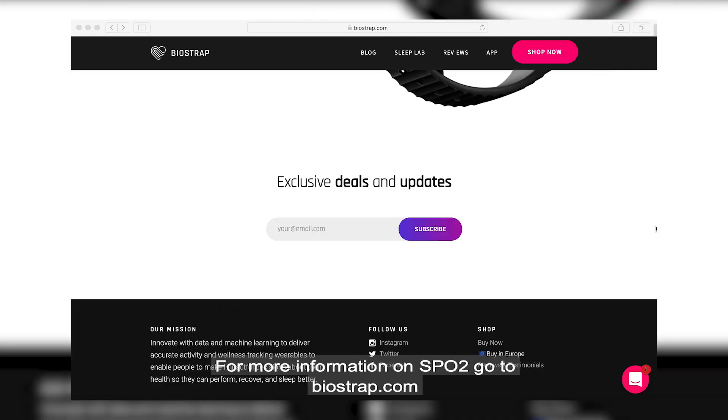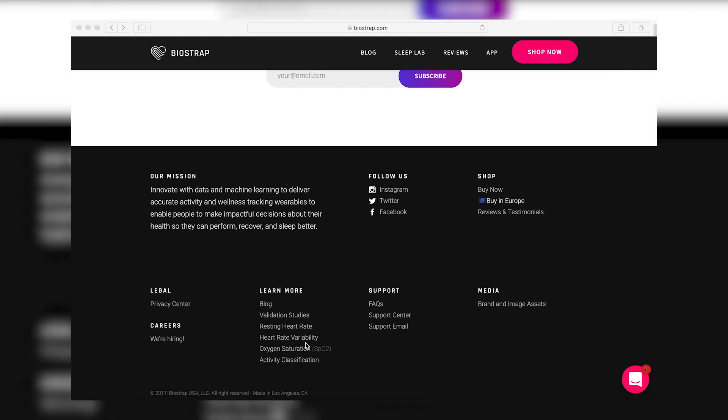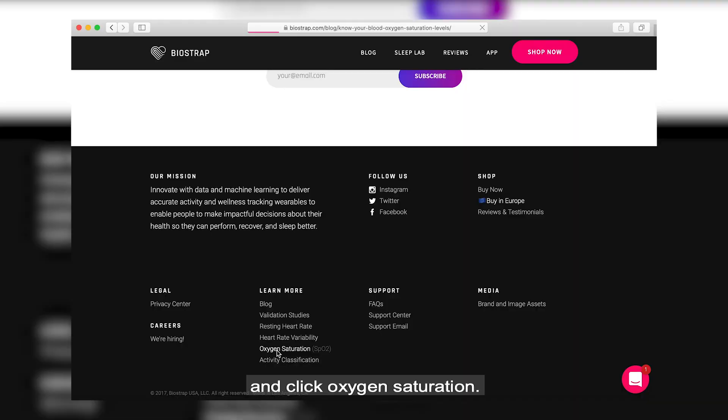For more information on SpO2, go to BioStrat.com, scroll to learn more at the bottom, and click oxygen saturation.